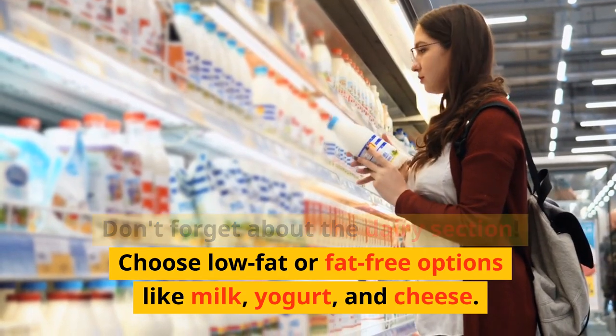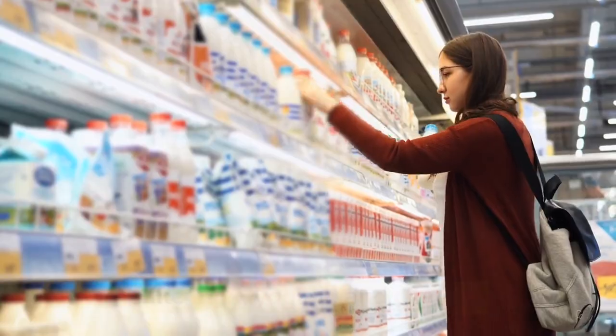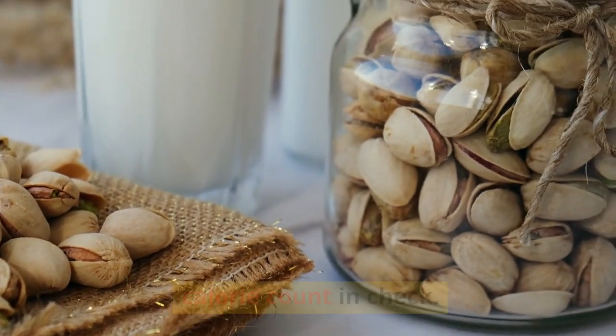Don't forget about the dairy section. Choose low-fat or fat-free options like milk, yogurt, and cheese. These are a great source of calcium and protein while keeping the calorie count in check.